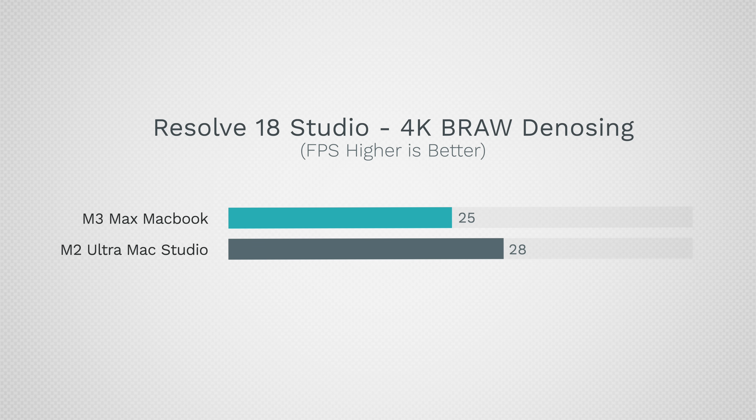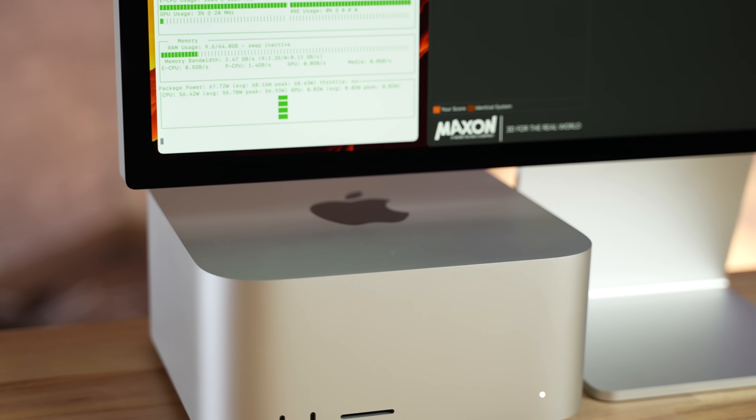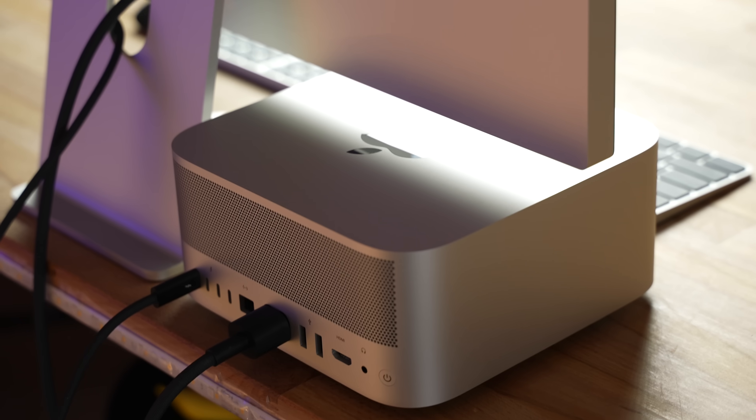As far as graphics overhead, there was a difference — 28 fps compared to 25 fps — so neither can handle 30 fps footage, but we do still see a little more compute power in the M2 Ultra. You're getting such great value in a portable laptop with everything else that comes with it, and this was never possible before.